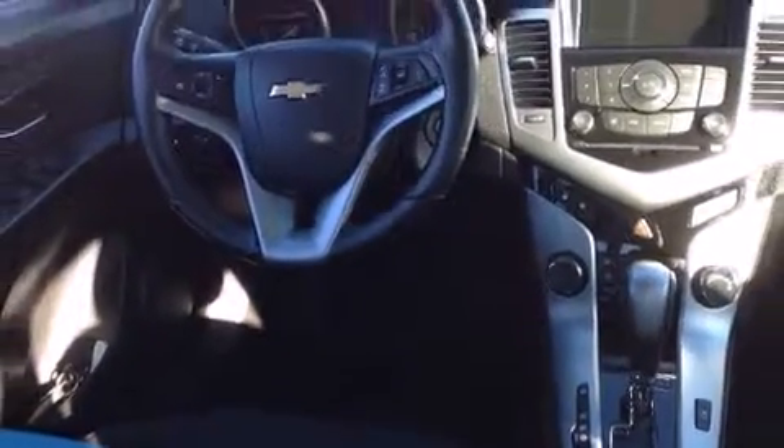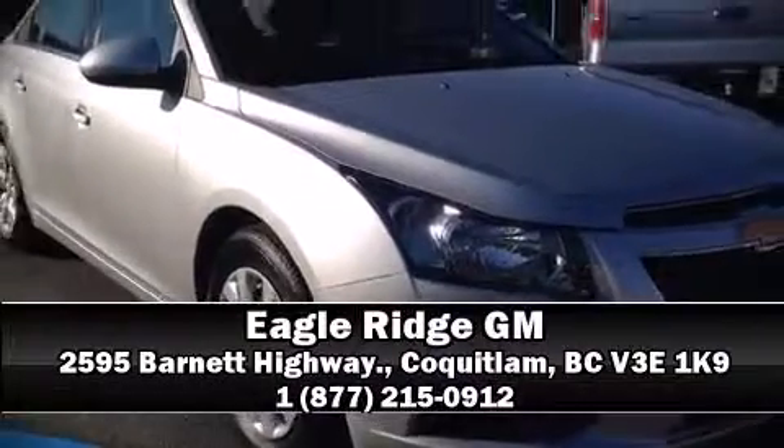This vehicle has achieved certified pre-owned status by passing Chevrolet's rigorous certification process. Our team is professional and we offer a no-pressure environment. We are here to help you.